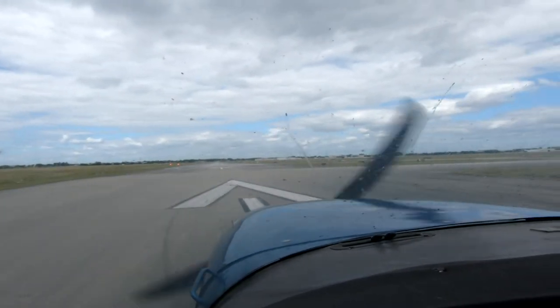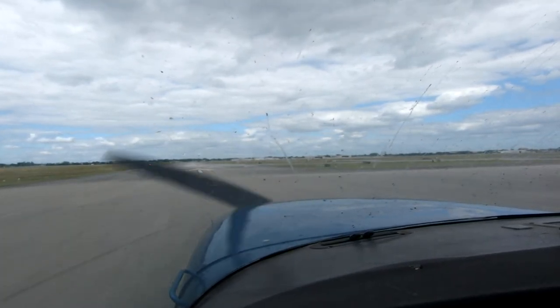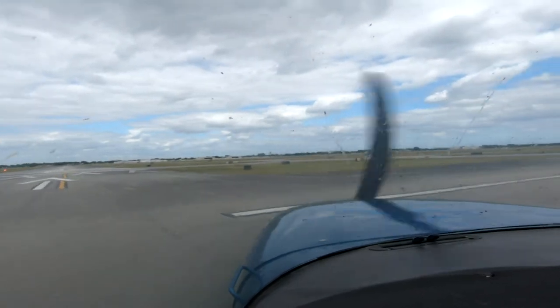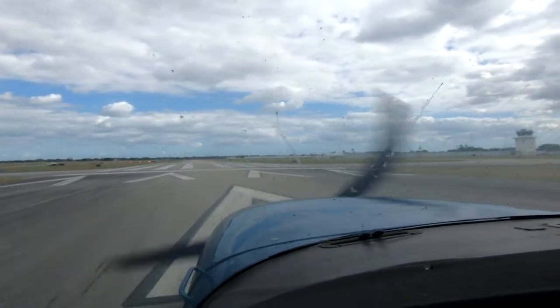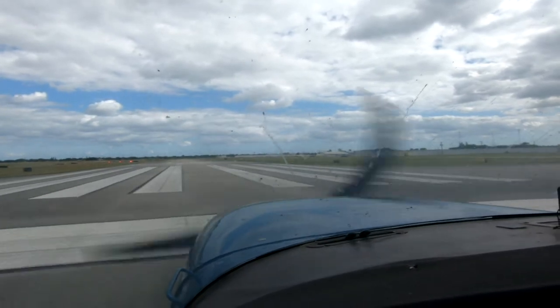Remember that you have your airspeed indication in miles per hour outside and knots inside. Runway here, right? Yep, straight in for 10 right — report a 3-mile final. Inbound for 10 right, report 3 miles final, follow the traffic, 7 Mike Alpha. Airspeed alive, engine in the green.